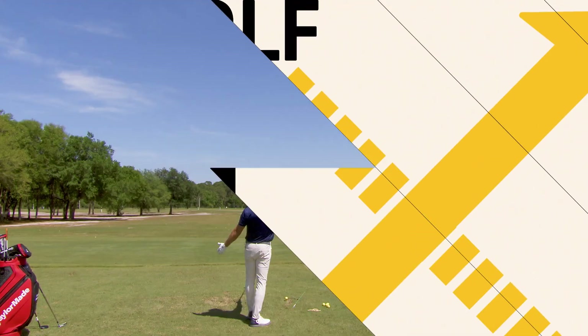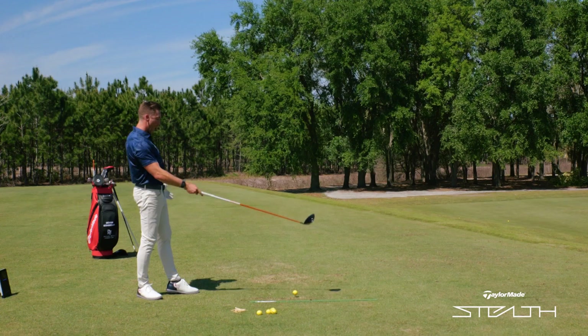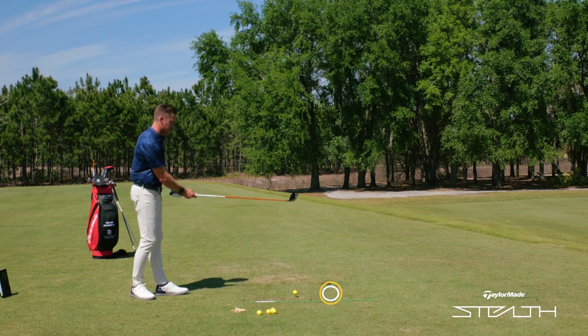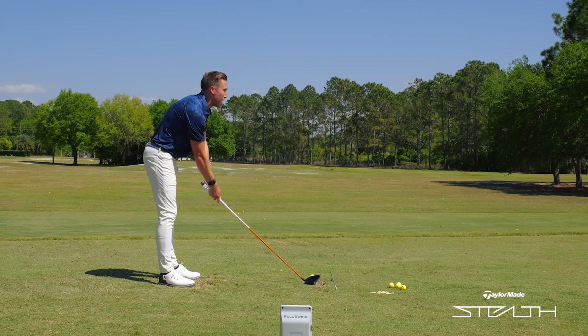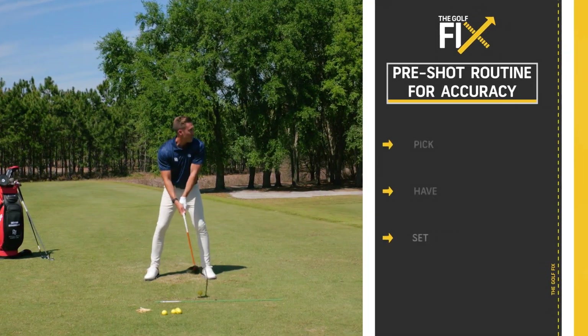We want to try to find our target in the distance. I have a little hole in the trees that I'm looking at. I'm drawing a line down and then really focusing on my intermediate target, making sure that my eyes are peeled right on that mark. So I'm going to go ahead and walk in, eyes glaring at that spot. Set the face down first always. Really easy to see the face here because it's red.